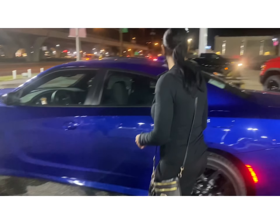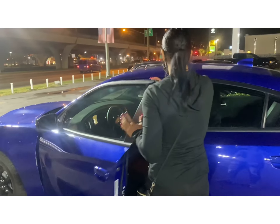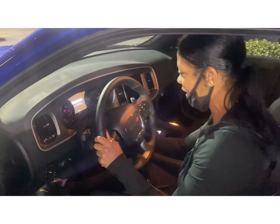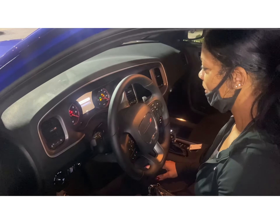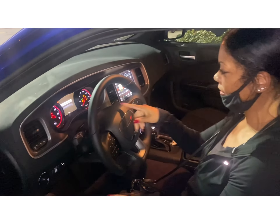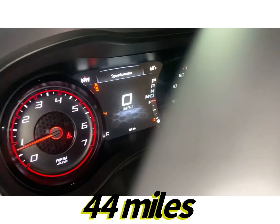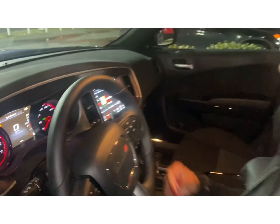Yay! All right you guys, got my brand new car! Nice car! Woohoo, it was deep, I'm ready. Ooh, 44 miles — 44 miles. Ooh, check that out, nice!